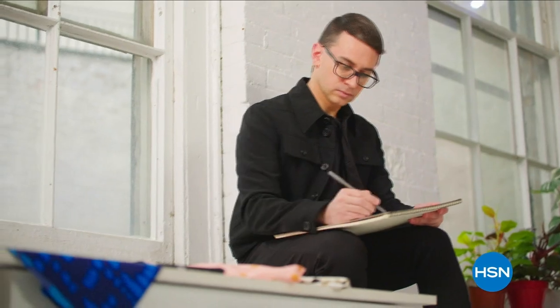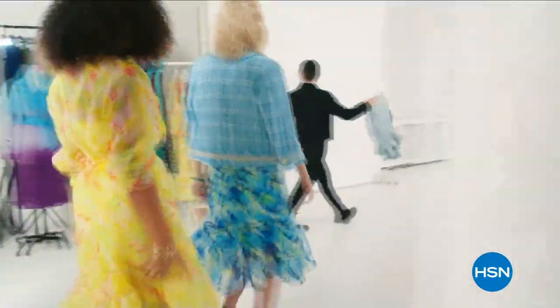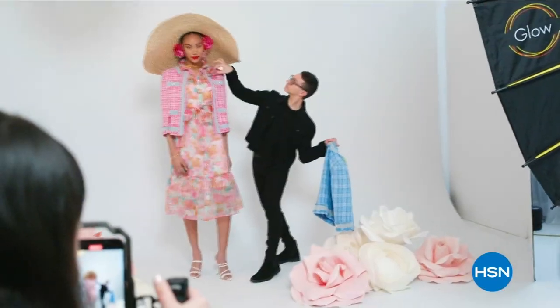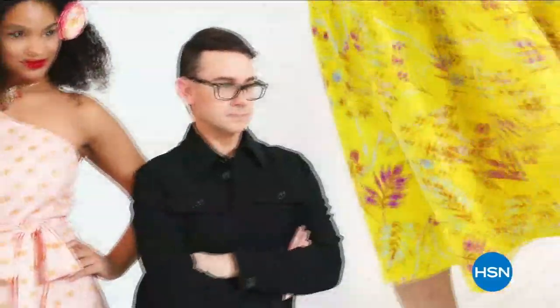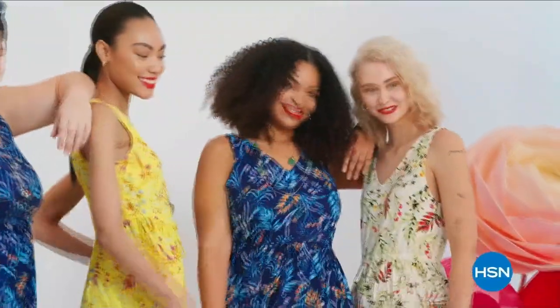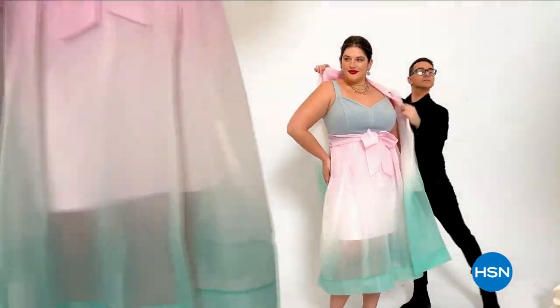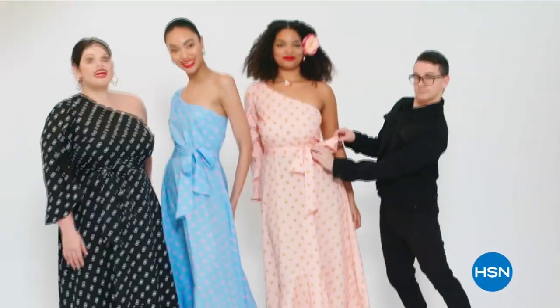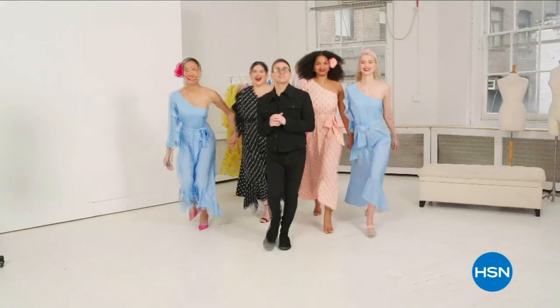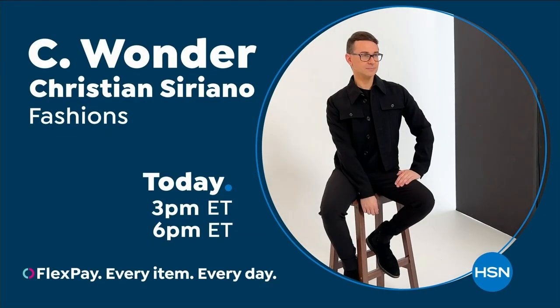I'm Christian Siriano and I'm a fashion designer. I really wanted to bring something whimsical and a little bit of fantasy and fashion to HSN, but still something that was very wearable and beautiful. I've designed and dressed first ladies, fashion icons, and movie stars, and now I get to design for you. Only at HSN and hsn.com.